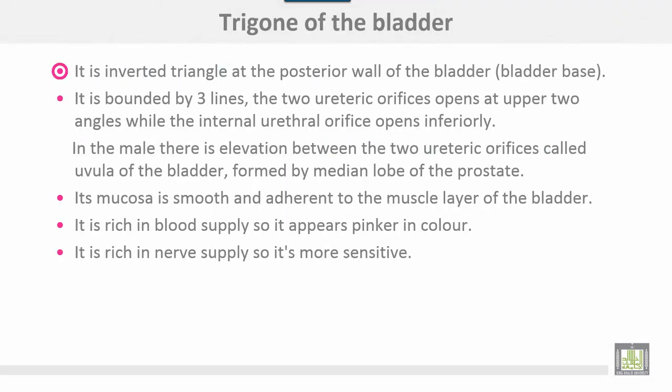The intramural part of the ureters opens in the cavity of the bladder at the lateral angles of the trigon. The trigon of the bladder is an inverted triangle at the posterior wall of the bladder or bladder base. It is bounded by three lines: two ureteric orifices open at the upper two angles, while the internal urethral orifice opens inferiorly. In the male, there is an elevation between the two ureteric orifices called the uvula of the bladder, formed by the median lobe of the prostate. The mucosa is smooth and adherent to the muscle layer of the bladder.